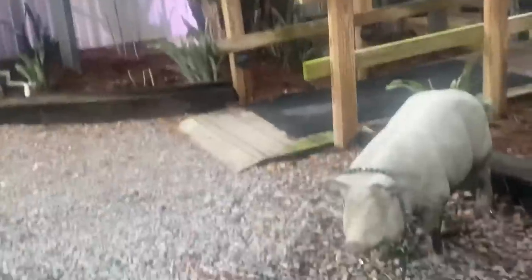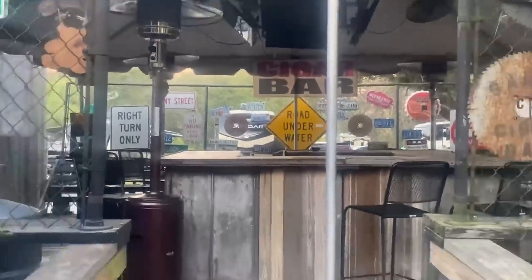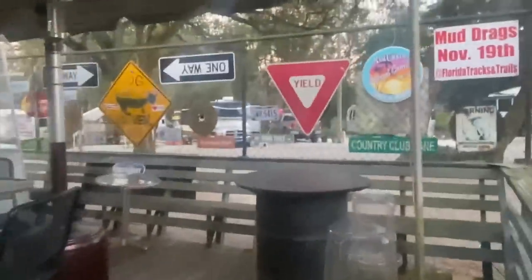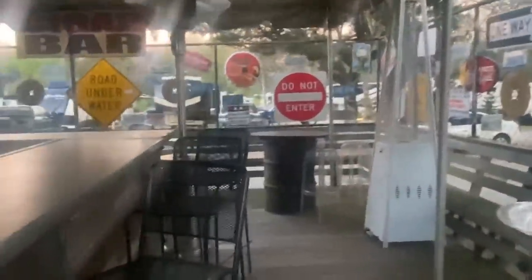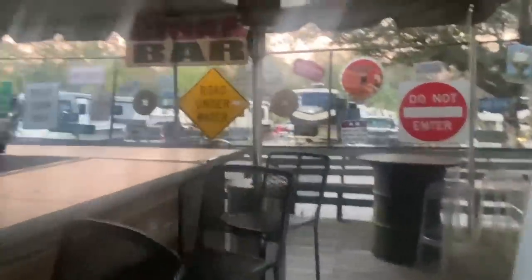Let me go around and give you guys a better view. Oh look, a little Mr. Piggy here. This is the outdoor cigarette bar — it's pretty neat, they have chairs around it, and it looks really nice lit up at night. They have a bartender right there when it's open.